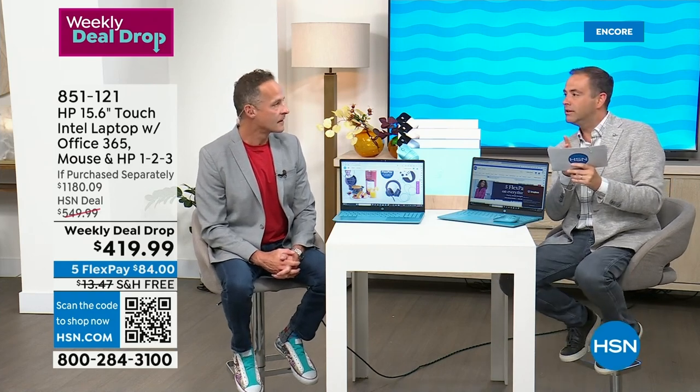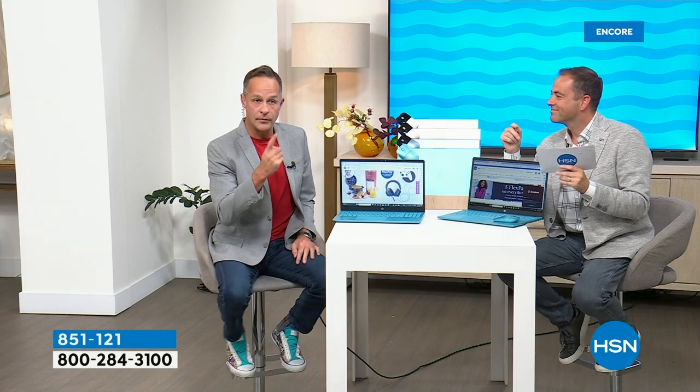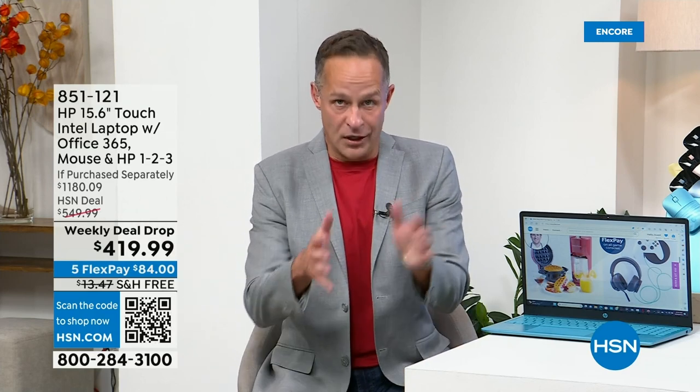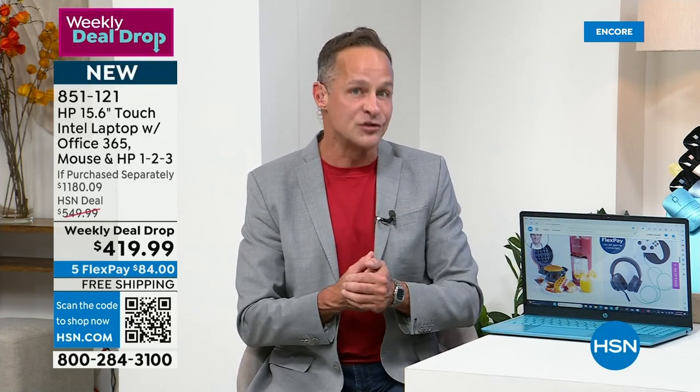Think about that — where else in your life can you go from something from just a few years ago to eight times more efficient? Your car isn't eight times more efficient. Compared to similar processors from just five years ago, it is a sea change. The number one reason to get this computer is the touchscreen — that's what everybody loves and goes back to. Normally, going from a non-touchscreen to a touchscreen version is about a $200 increase. So tonight we've got nearly two-thirds off the if-purchased-separately value.